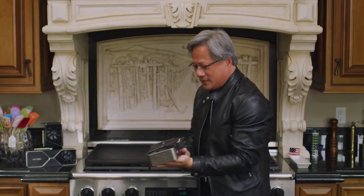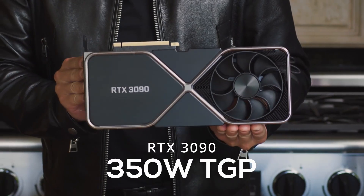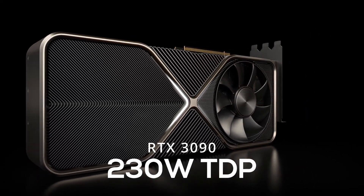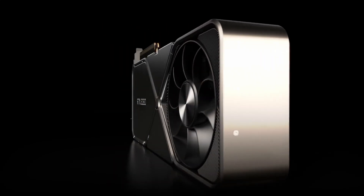An RTX 3090 Founders Edition, for example, has a Total Graphics Power of 350W, while the GA102 GPU used by the 3090 has a Thermal Design Power of around 230W. That 120W difference is used up by the memory, electrical components, fans, and efficiency losses.